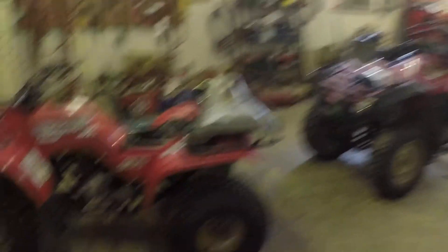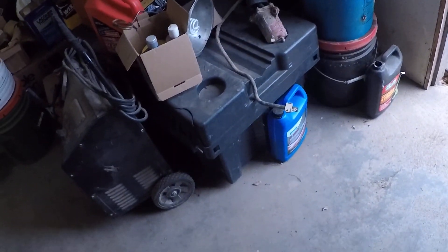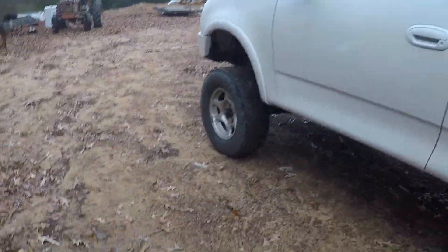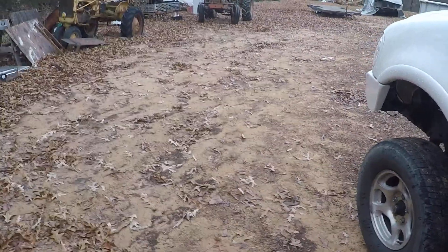I got parts in for this yesterday, but I'm taking this to Mayflower to meet a guy with parts off the 420 parts bike. Should be meeting me in Mayflower in a little bit. It is 35 degrees out here right now, so I'm gonna let the truck warm up a little bit and head down to Conway.